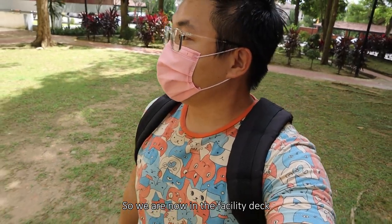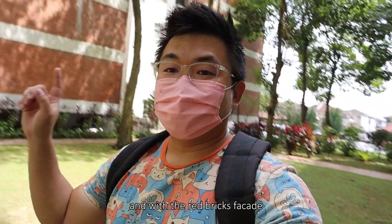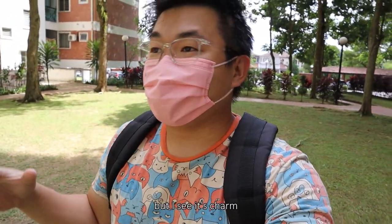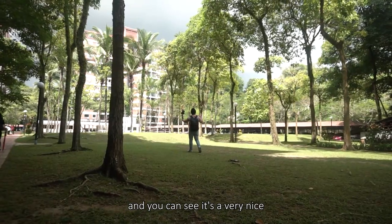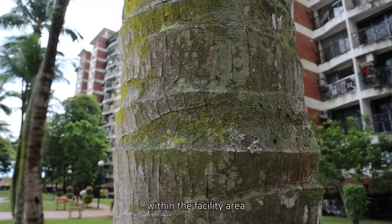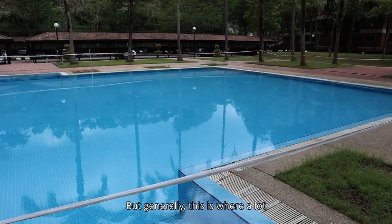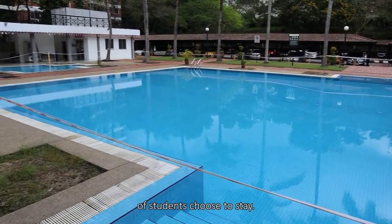So we are now in the facility deck with the red brick facade — everything looks very edgy, but I see its charm. You can see a very nice landscape going on within the facility area where you have the pool. Generally, this is where a lot of students choose to stay.